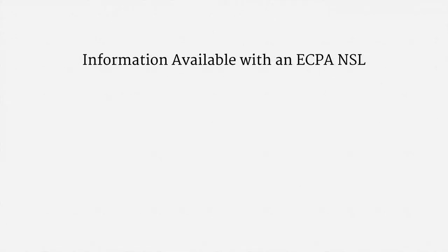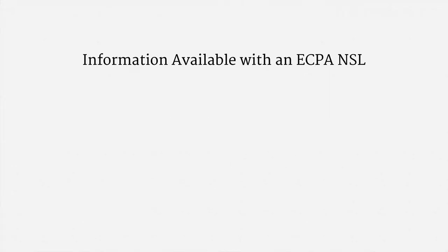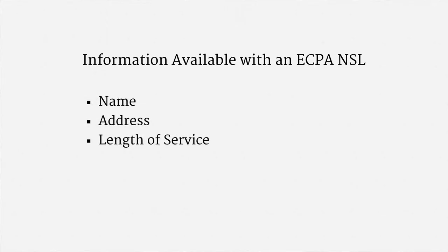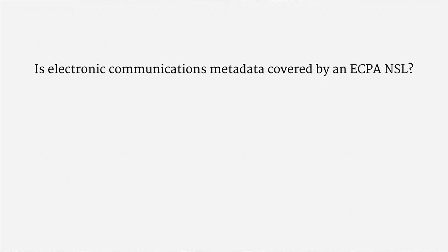As for the information that's available with an ECPA-NSL, it's very similar to the information available with a provider subpoena under ECPA. An NSL requires disclosure of a customer's name, their address, their length of service, and their toll-billing records. The precise meaning of that term isn't settled, but it roughly means a person's telephone-calling records. One of two major legal questions under the statute has been whether electronic communications metadata is covered by an ECPA-NSL, or whether the authority is more narrow, only covering traditional phone call records.